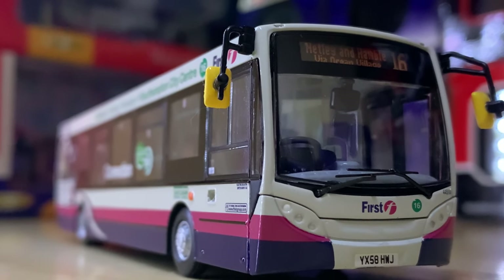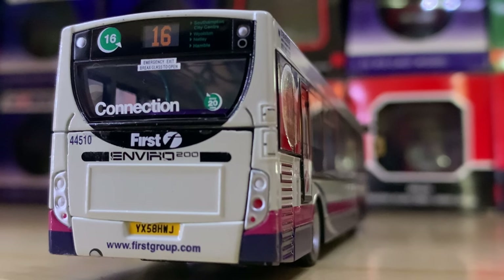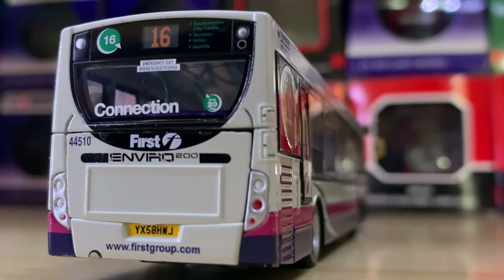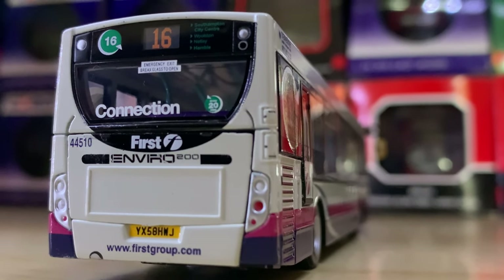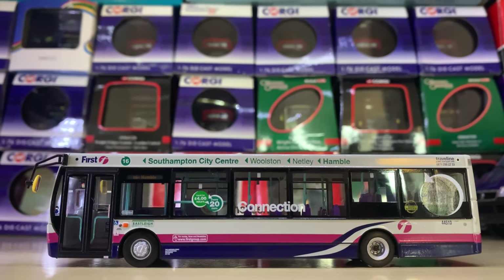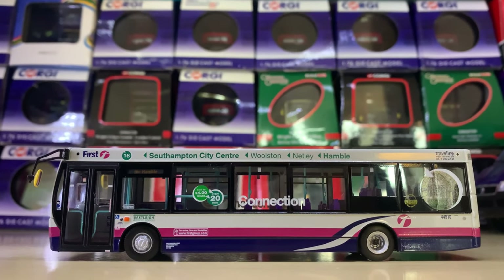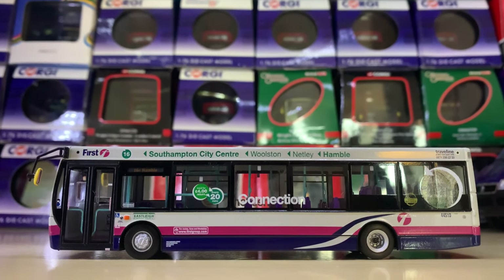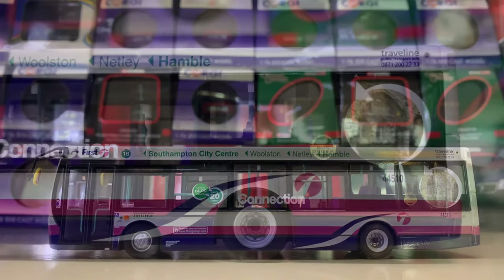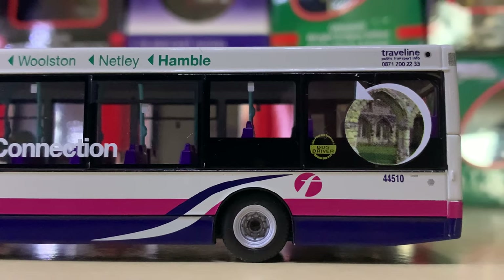Now here we have First Barbie again — this is a long Enviro 200 with very big, quite long arm mirrors. This is First Connections — Bath, I think, or Southampton, actually. It's a really, really smart representation of the vehicle. I love the swoosh by the rear axles — it's really smart — and the First Connections branding is in a really nice font.